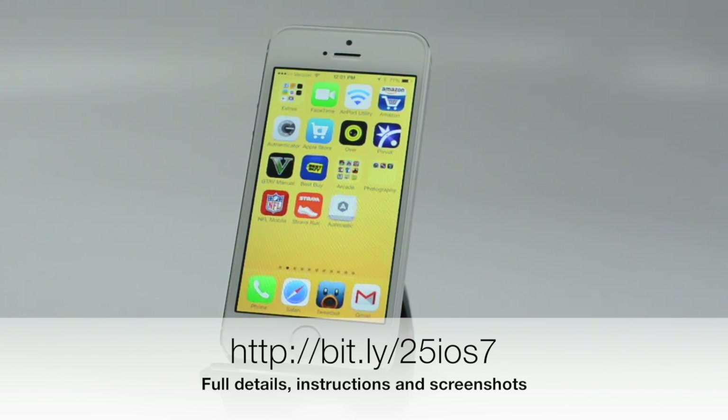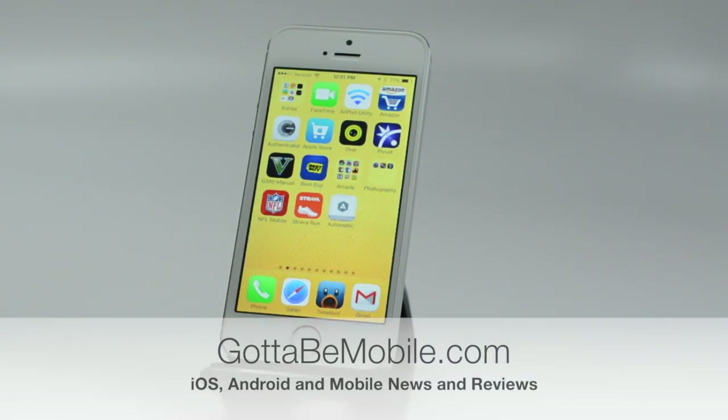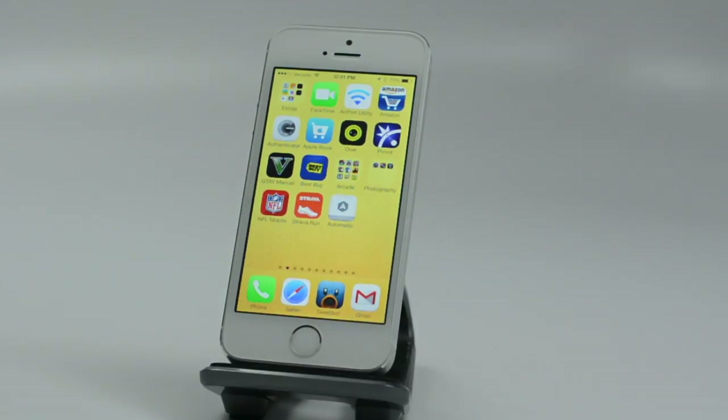That's a quick look at 25 hidden iOS 7 features — this is the second edition. Be sure to check out the first edition and go to Got2BeMobile.com to check out everything you need to know about the iPhone, iPad, and iOS 7.